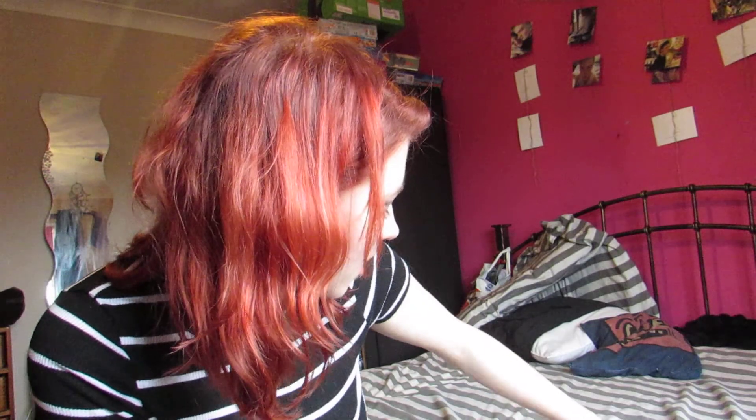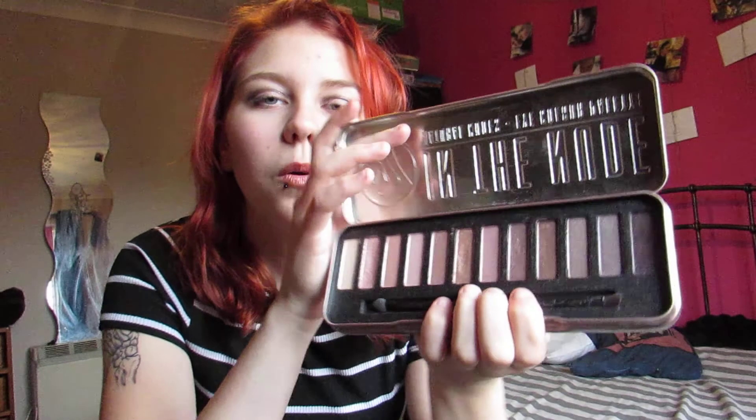I'll start off with makeup since that's what most of it is. If you watched my Christmas video you've already seen this — it's the W7 In The Nude eyeshadow palette. I've used it quite a lot, but the only reason it's in my favourites is because it's the only eyeshadow I've been using lately. I don't 100% like it because the eyeshadow is all flaky and cheap — but it's okay because I'm cheap.